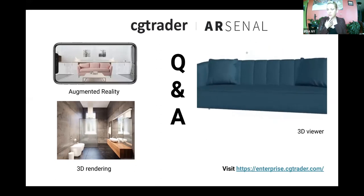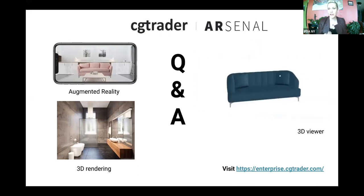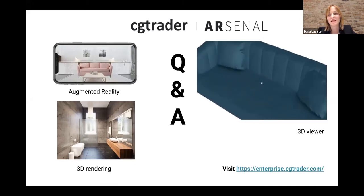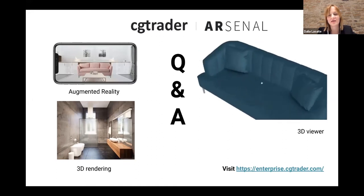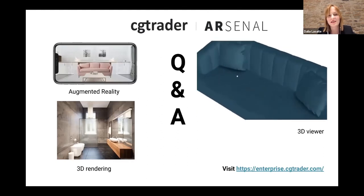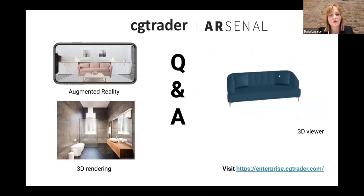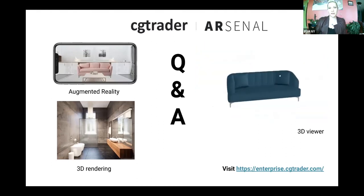How accurate is the augmented reality piece — if I project a stool in my environment, can I really trust that it fits in the space? Yes, it's very accurate — it's real-world scale. Apple and Google have built software that understands the environment: the size of the room, the distances between objects. It then places the product in real-world scale so you can see how it would really look if you were to buy the product.